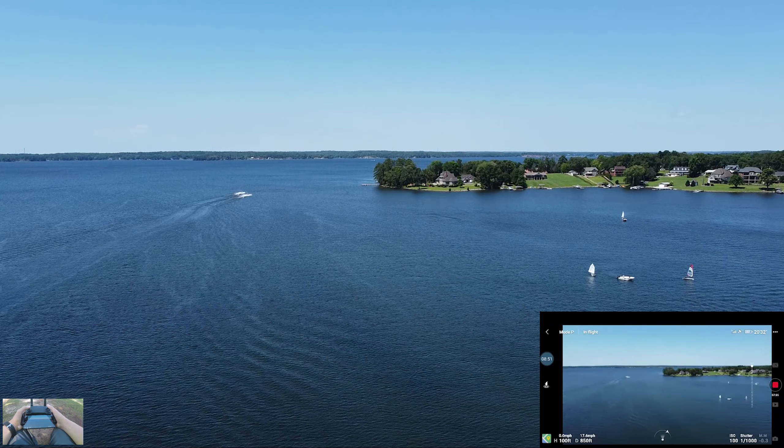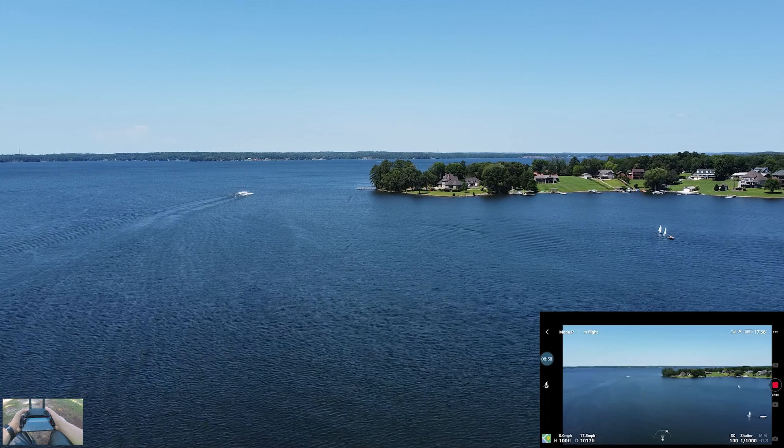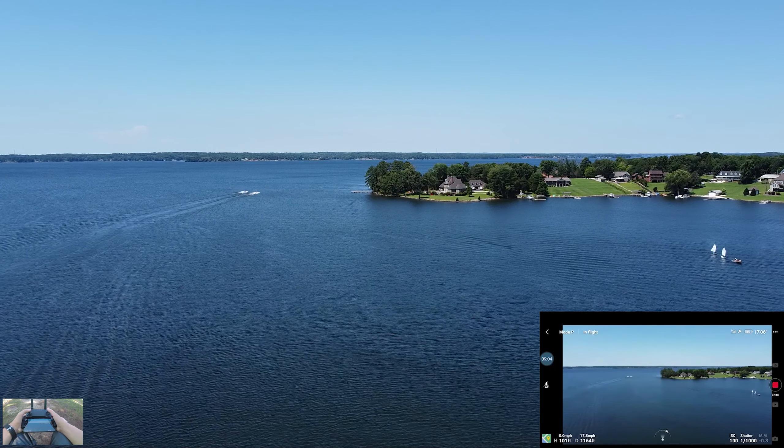It is beautiful around here. I don't know if I'm allowed to fly at this park — I think I am. Over on the other side I know you're not allowed, but over here there weren't any restrictions.